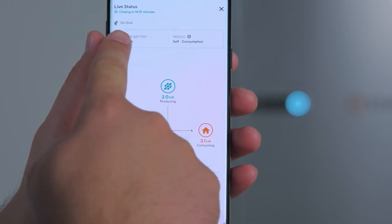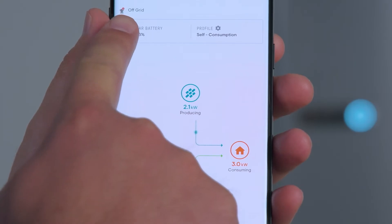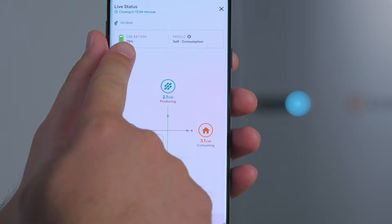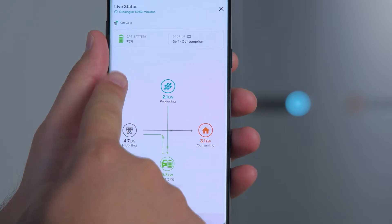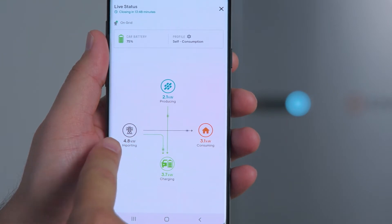You can see when the Enphase energy system is on or off-grid. If it shows an on-grid status, this indicates that the Enphase system detects the power grid and can move energy back and forth. If it shows an off-grid status, the Enphase energy system is providing energy to the home independent of the power grid. You can also check the state of charge of the EV battery, and you can see the flow of energy between solar panels, EV battery, the grid, and the home.